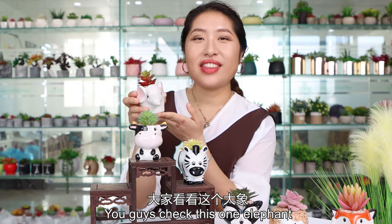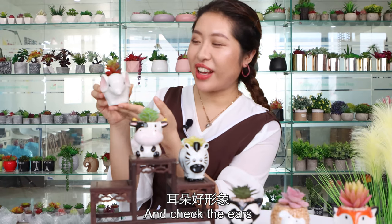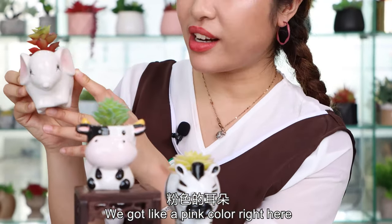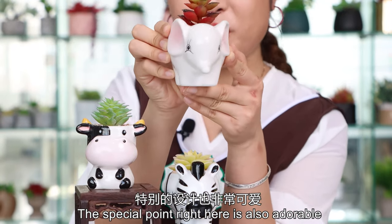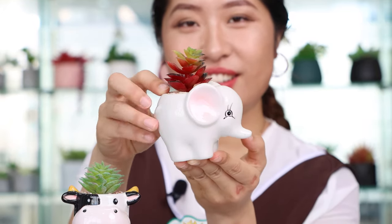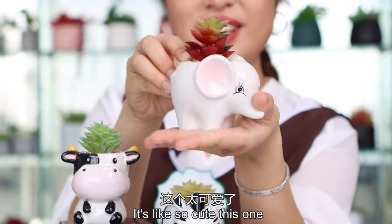Check this one — the elephant is like so pretty. And check the ears: we got a pink color right here. That special detail is also adorable. It's like so cute, this one.